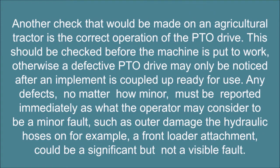Another check that would be made on an agricultural tractor is the correct operation of the PTO drive. This should be checked before the machine is put to work, otherwise a defective PTO drive may only be noticed after an implement is coupled up ready for use.